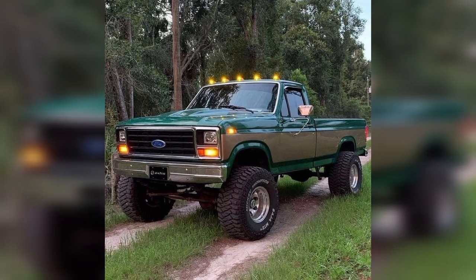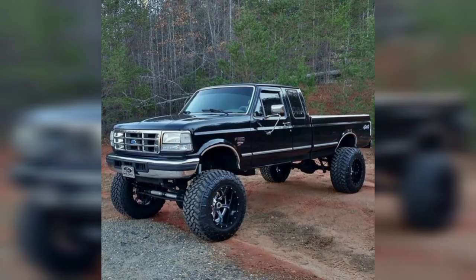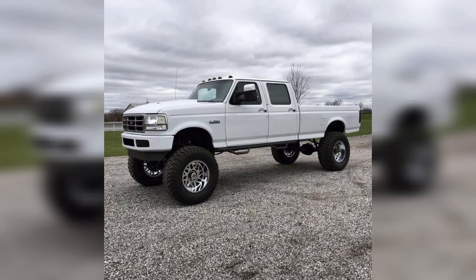These trucks are typically renowned for their robust construction, simplistic design, and enduring reliability. Picture a sturdy frame, often made of steel, supporting a spacious cargo bed at the rear, ready to haul everything from lumber to hay bales with ease. Their iconic looks, characterized by bold grills, round headlights, and chrome accents, exude an aura of strength and dependability.